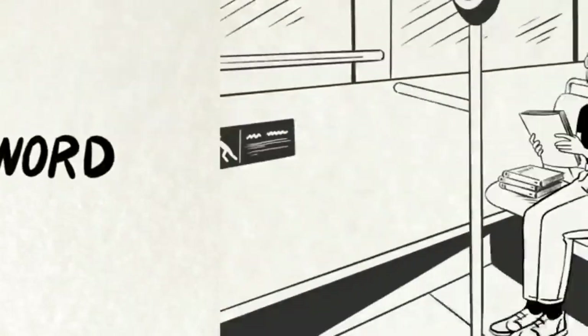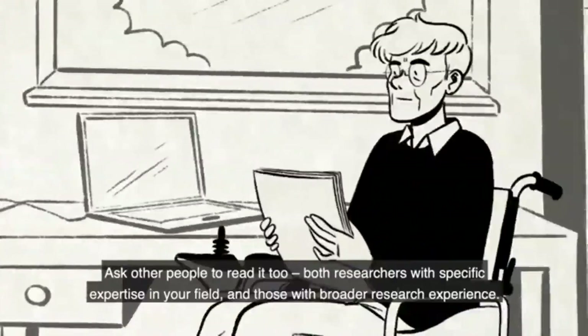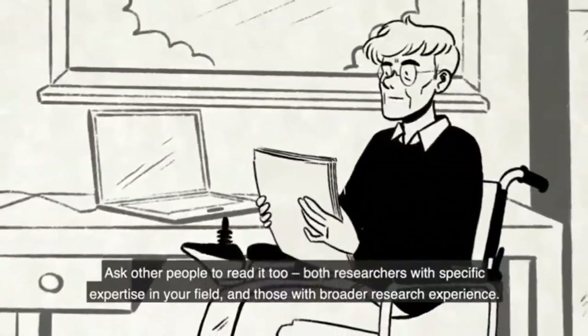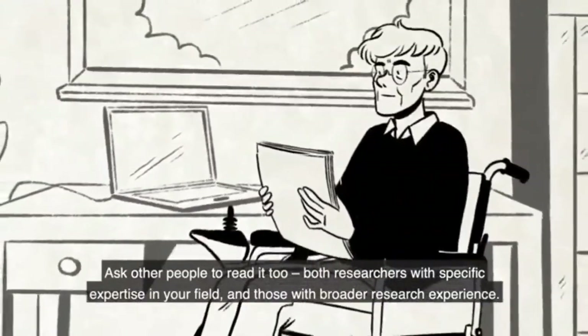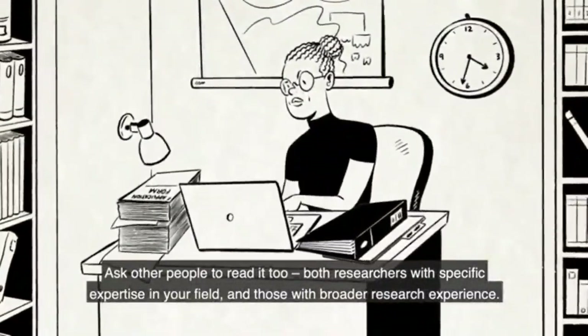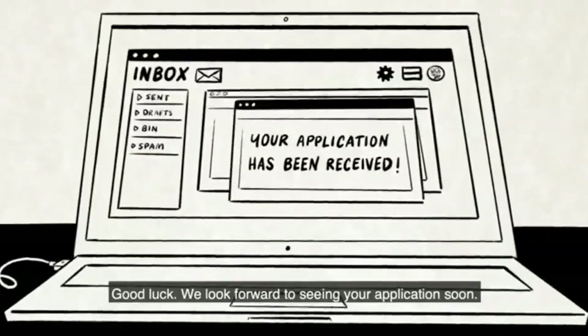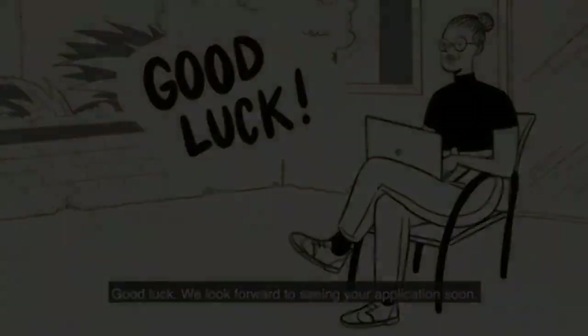A final word. Read and re-read your application before you submit it. Ask other people to read it too — both researchers with specific expertise in your field and those with broader research experience. Your application will be reviewed by both. Good luck. We look forward to seeing your application.